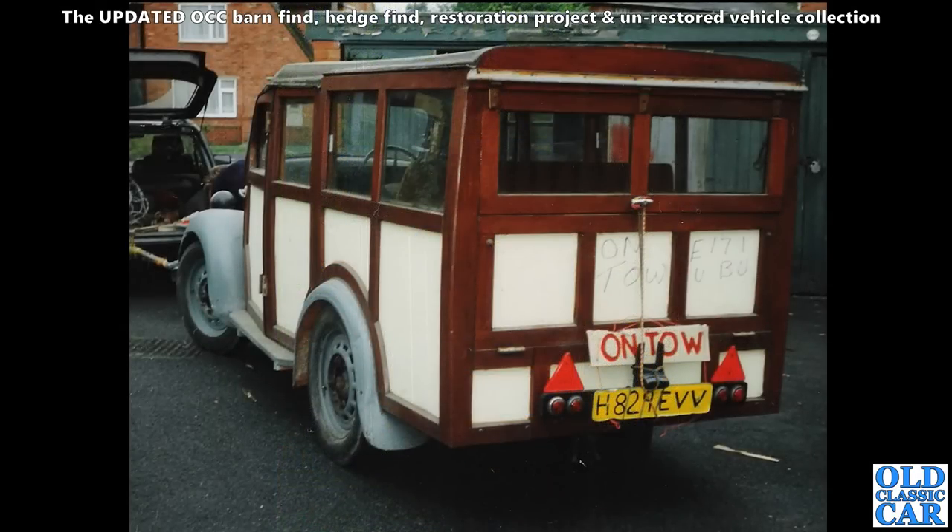Many many years ago I went with a friend to go and retrieve this E83W Woody - a coach-built from the scuttle back. Wonder what happened to this one - do you know? It must be around somewhere surely. This was quite early - probably 1940s I think, this particular example.